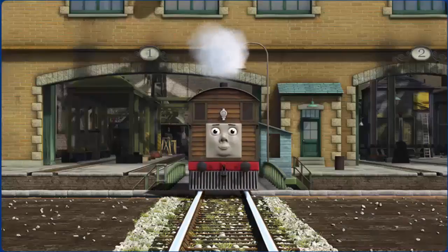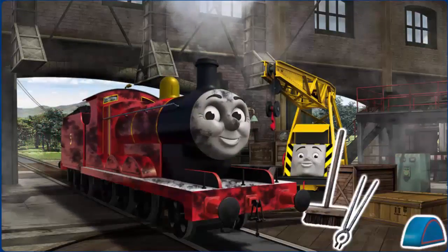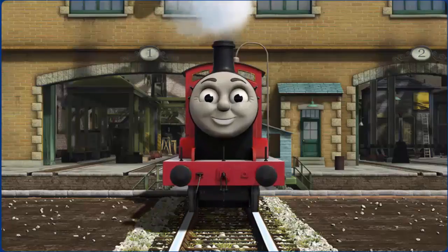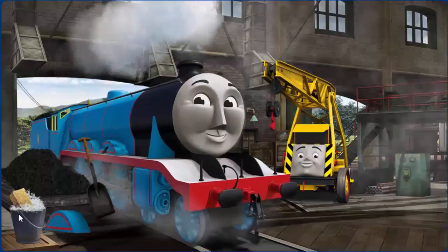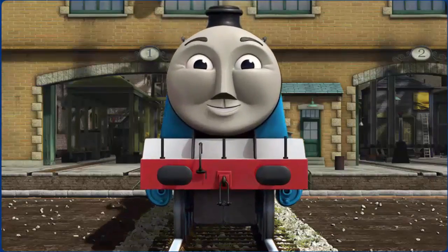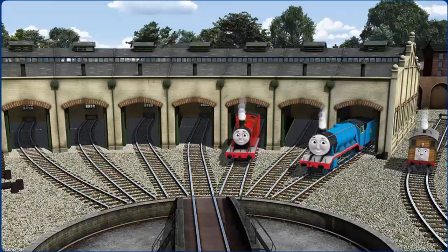You fixed it! James is ready to be really useful again. Gordon's wheel arch is broken. You fixed it! Gordon is ready to be really useful again. You helped repair James and Gordon and Toby — you are really useful.